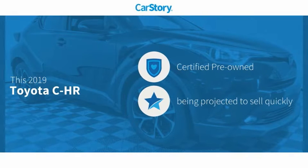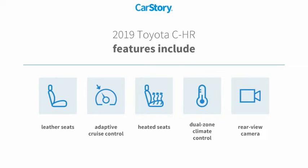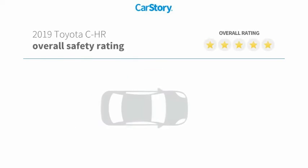Car Story research indicates this vehicle as certified pre-owned. Features also include heated seats, leather seats, rear view camera, adaptive cruise control, with these ratings.